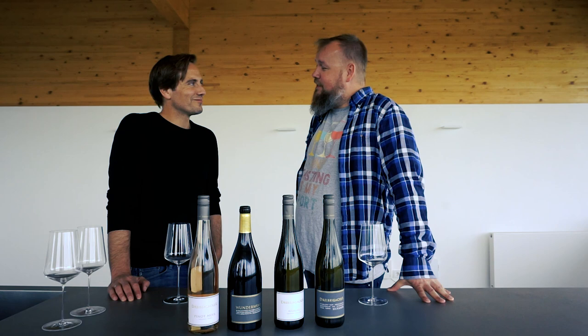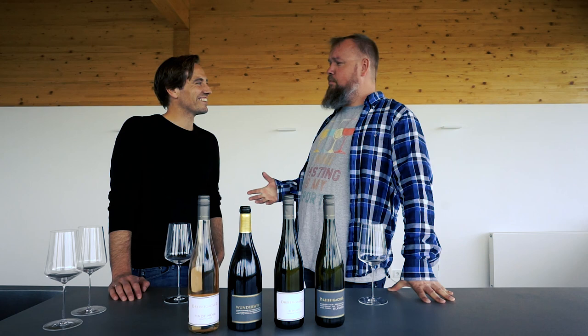We are the Wine Guys here with Joachim Dreisssaker. We are now in this blending room.